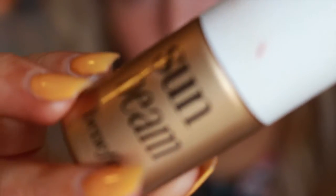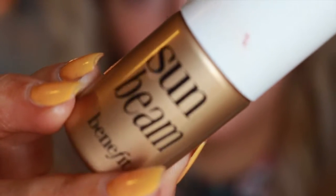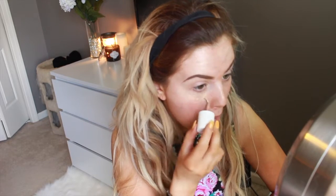Now for concealer. I'm going to be using Sunbeam by Benefit. This is so risque — this stuff's old too, like super old. Just, you know, highlighting in a triangle motion.